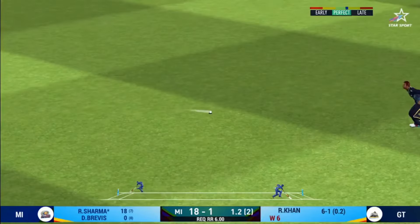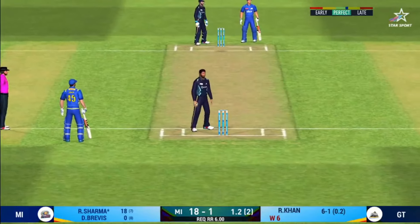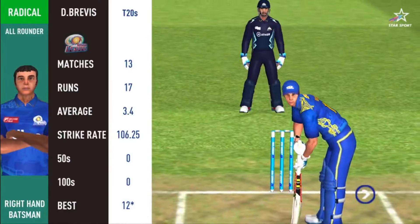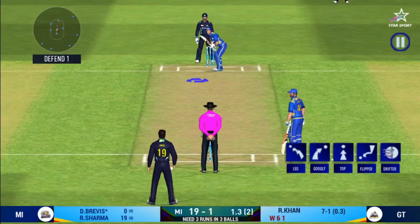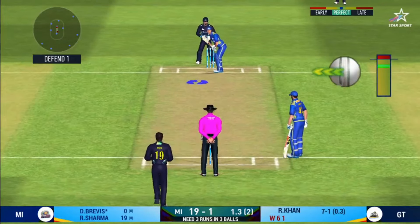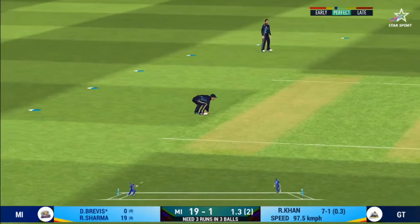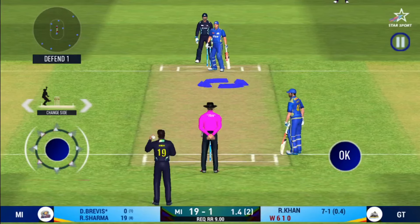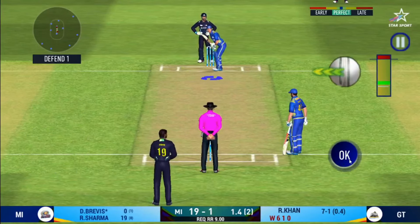Not just looking for a single. Deep point in place. That's hit straight to the fielder. He has been ruthless against the spinners in this series.